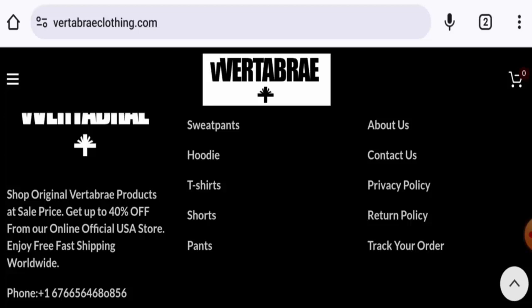Now, talking about the Vertebrae Clothing reviews, this website has not received any customer reviews yet. The trust score is one percent and the content quality is also plagiarized. So in conclusion, this website might be a scam.